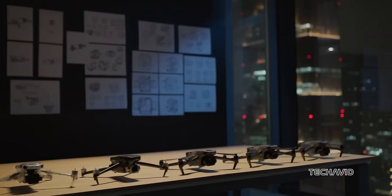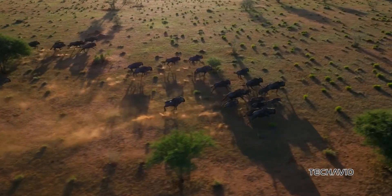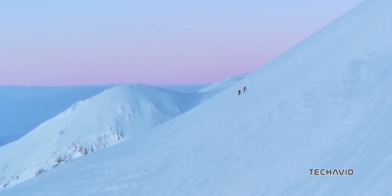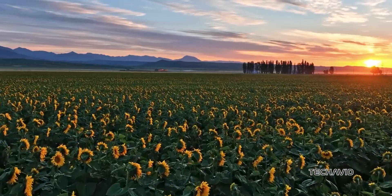When the Mavic 3 launched, the standard bundle with the DJI RC was priced at $2,199, and the Fly More Bundle was $2,999. So expect the Mavic 4 Pro to debut at a slightly higher price, depending on what new features it brings.